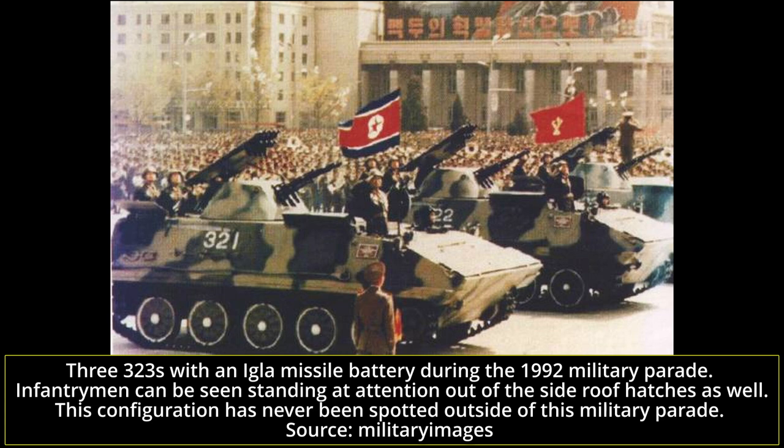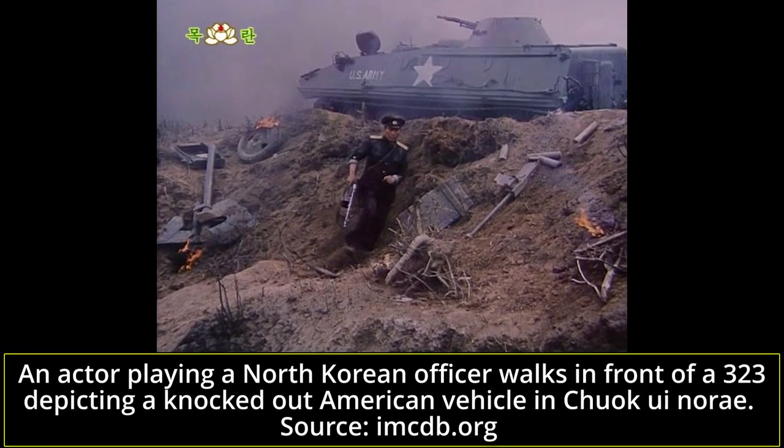It has been mentioned by a reliable source that, fairly recently, small numbers of 323s have been seen with a 30mm automatic grenade launcher, a North Korean developed weapon. Such a secondary weapon makes perfect sense for an APC with serious infantry support capabilities such as the 323. The large production of the 323 and its ubiquitous status in the KPA has resulted in the vehicle being featured in a large number of North Korean propaganda films and being very often shown in footage of exercises or parades shown by Korean Central Television.